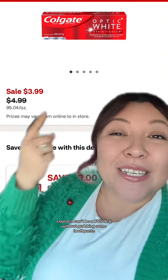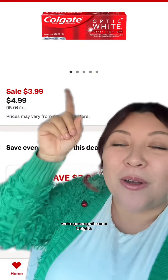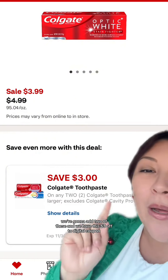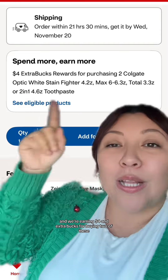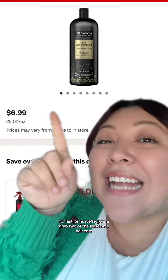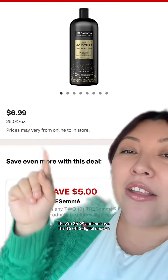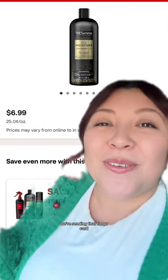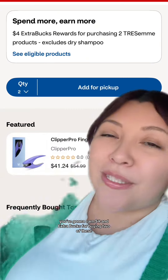Of course, it can't be a CVS deal without grabbing some toothpaste. We're going to grab some Colgate — it is on sale for $3.99. We're going to add two of these and we have this $3 off two digital coupon. We're sending it to our card, and we're earning $4 in extra bucks for buying two. For last items, we're going to grab two of the Tresemmé Hair Care — they're $6.99, and we have this $5 off two digital coupon. We're sending that to our card and going to earn $4 in extra bucks for buying two.